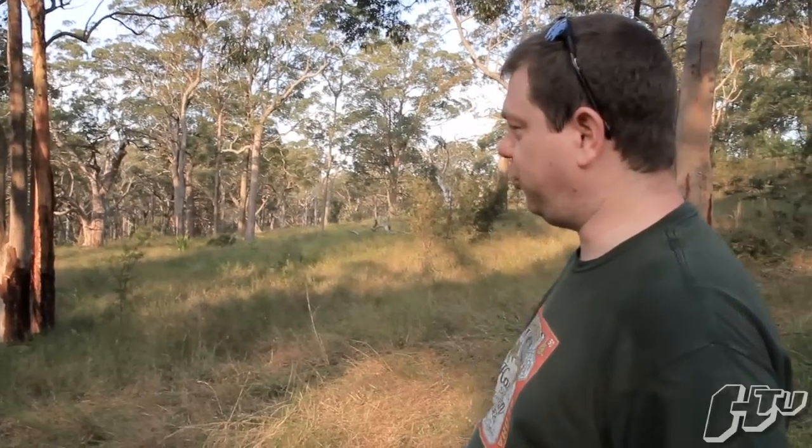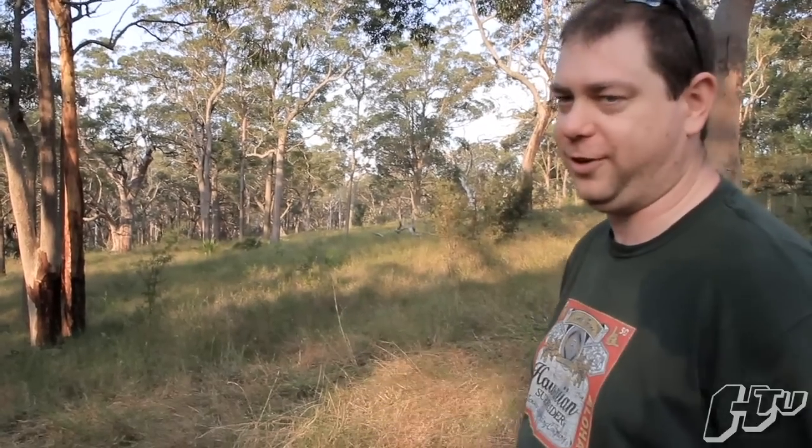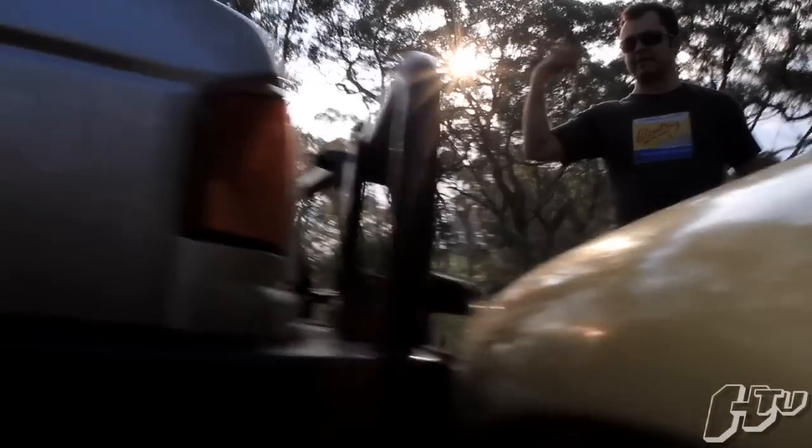Progress report: the Taurus is actually completing full laps of our circuit here, which is both surprising and disappointing, so we need to find something a little bit more challenging for it. It's achieving and that's just not on. This thing really needs to struggle with what we're doing.